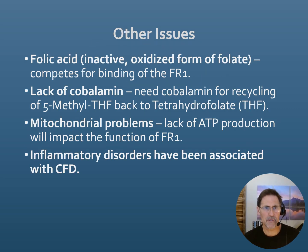There are other things that might bind or interfere with the folate transporting mechanism across the blood-brain barrier. That could include folic acid, which is found in many supplements; a lack of cobalamin, sometimes called a lack of methyl B12; mitochondrial problems — interestingly, mitochondria are needed to help the transporter function; and then inflammation, which could also affect the mechanism.